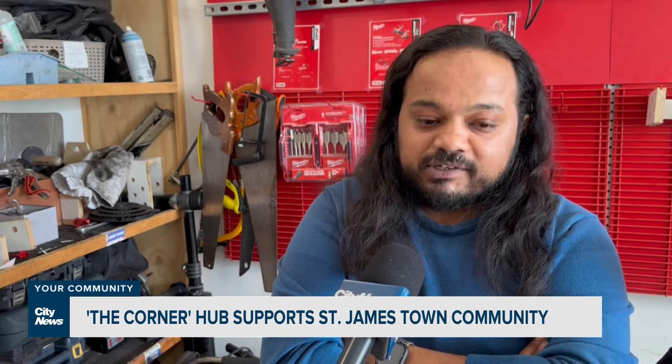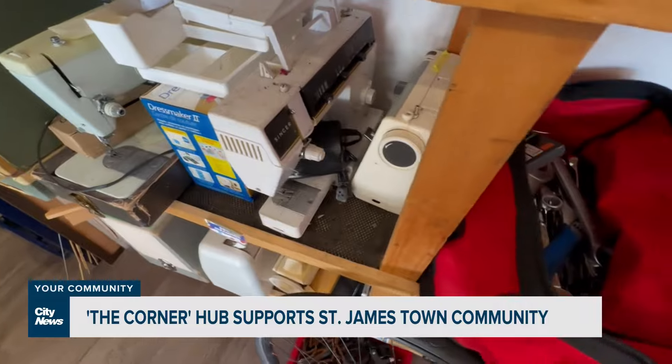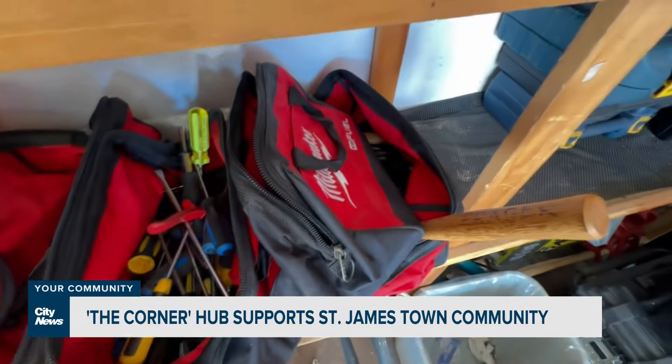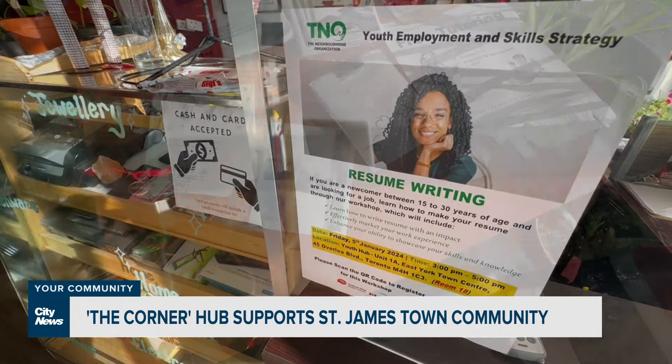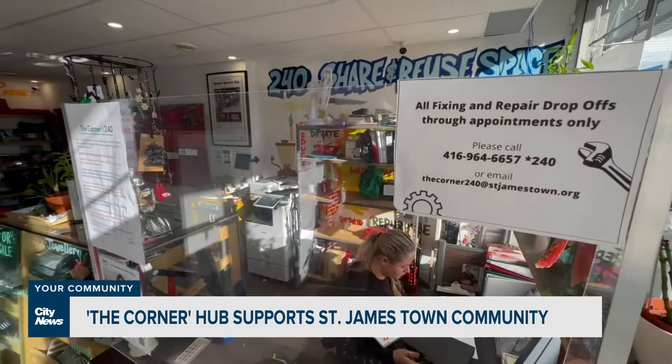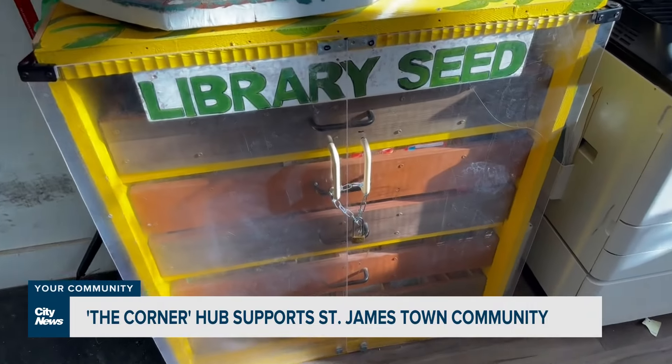We fix bikes, we fix electronics, we fix laptops and phones, we fix clothes. Pretty much anything that can come into the space, we try and fix. And all of these things are basically fixed by fixers who reside or live in St. Jamestown and the nearby areas. It's meant to build up skills. There's also a tool lending library, furniture swap networks to help new residents, and a seed library to help with balcony gardening.